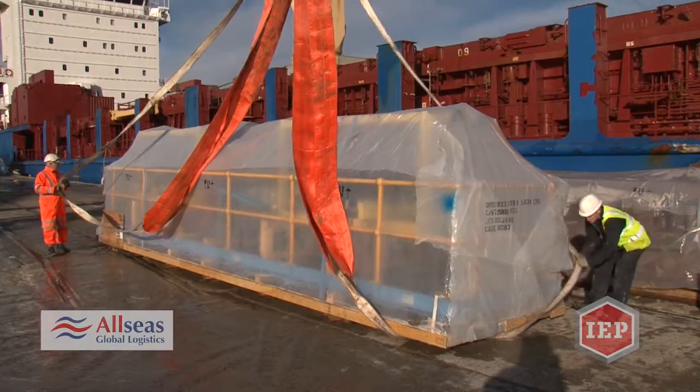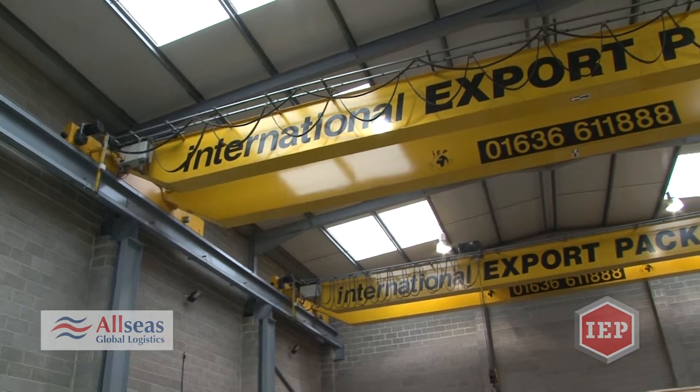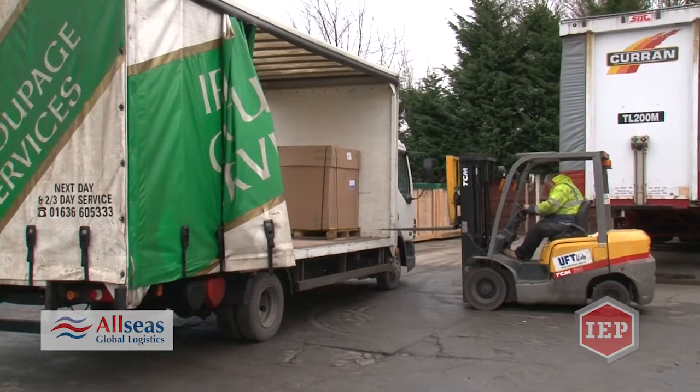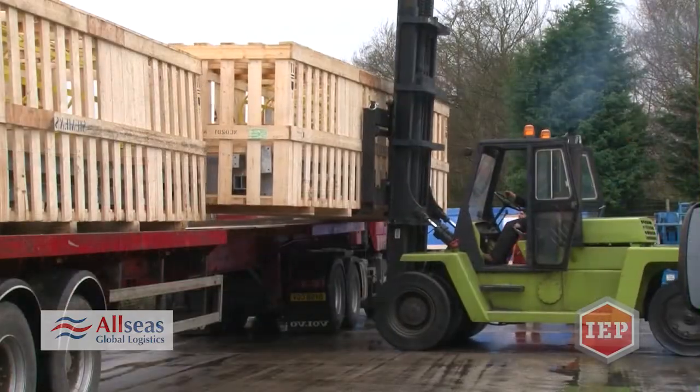To enable us to handle a variety of cargos we have a wide range of equipment including 30 tonne twin lift overhead cranes, 3 tonne port lift trucks right the way up to 18 tonne port lifts, and container lifters up to 54 tonne capacity.